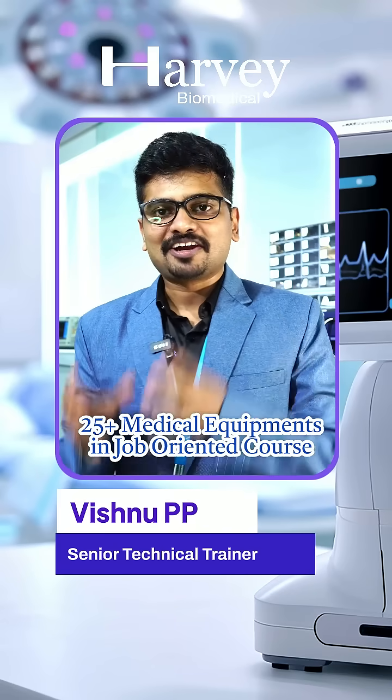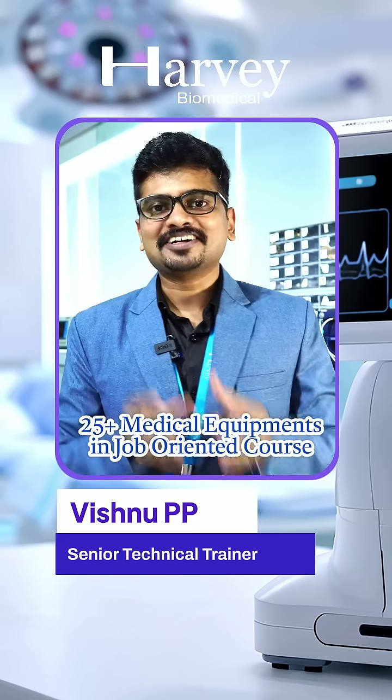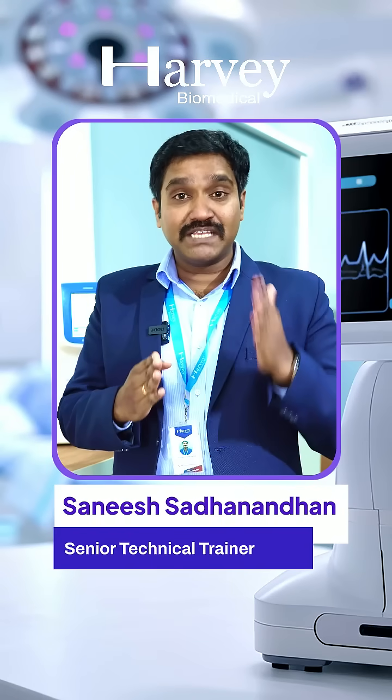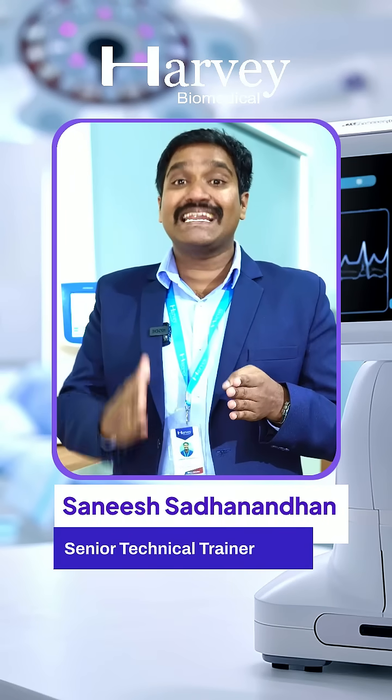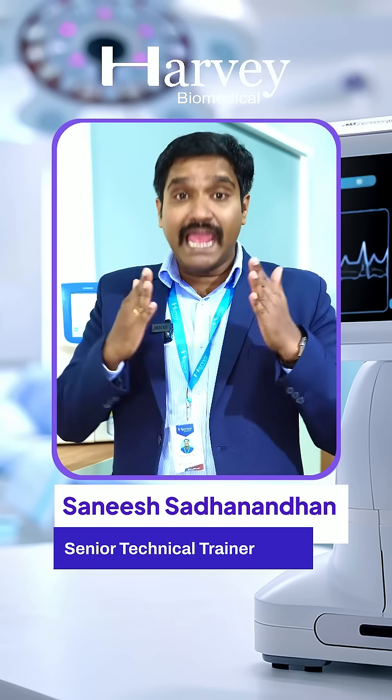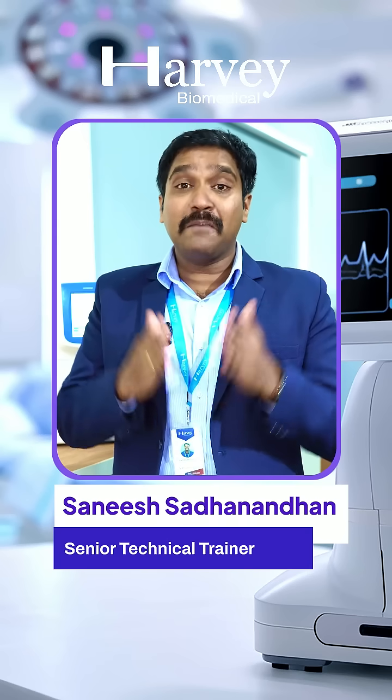respiratory care, lab diagnostics, dental radiology, and testing and calibration segments. Some of the equipment included in the program are patient monitor, ICU ventilator, hematology analyzer, dental x-ray, autoclave, multi-parameter simulator, electrical safety analyzer, and many more.